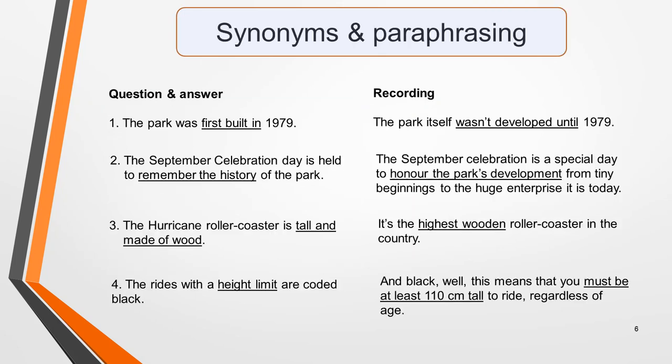Something you can be certain of is that the spoken text will contain synonyms and paraphrasing of key words and phrases in the questions. So don't expect to hear the same vocabulary in the recording as is written in the questions. Here's an example. The first column of this table contains the question or answer from a past paper. The second column is a transcript of the sentences in the recording that contain the answers. I've underlined the matching phrases.